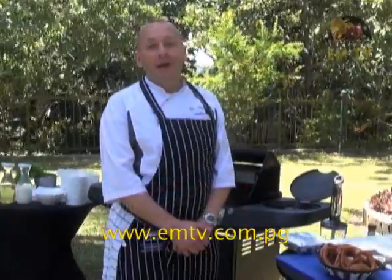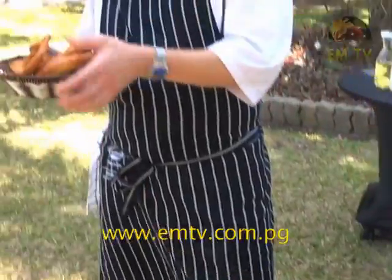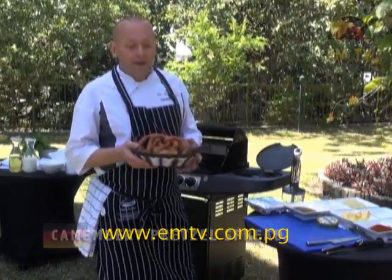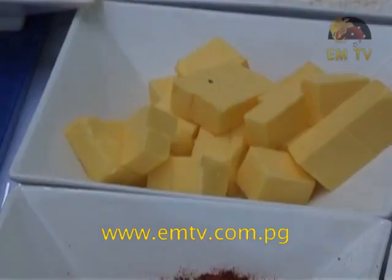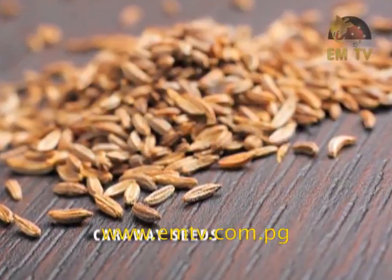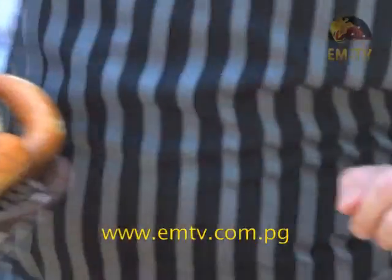Oktoberfest will start today featuring the best dishes from Germany. I will be cooking myself in the restaurant — please feel free to pass by and try my dishes. I would like to start with a pretzel spread. Pretzel is a typical German bread that we eat for dinner. The spread will be made with camembert cheese, butter, paprika, onions and caraway seeds. Caraway seeds are very popular in Germany and give a great addition to the dish.